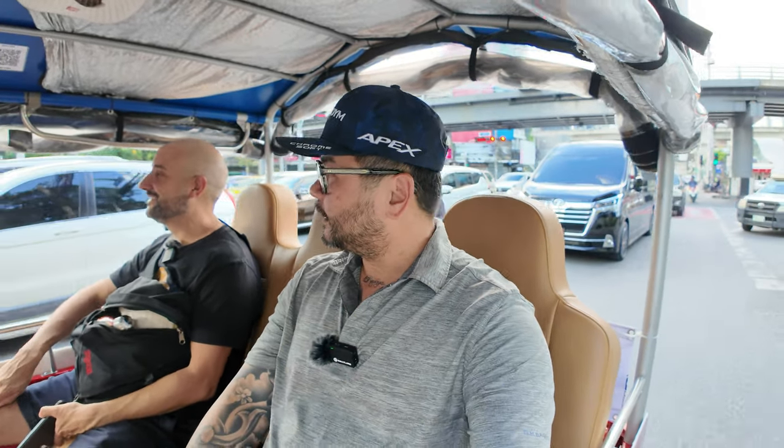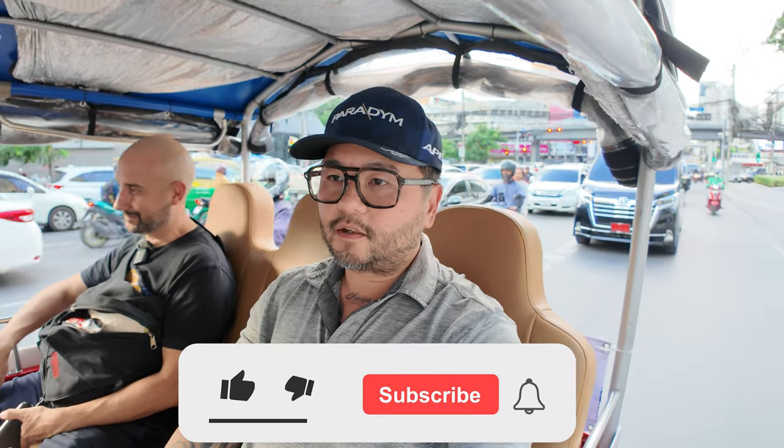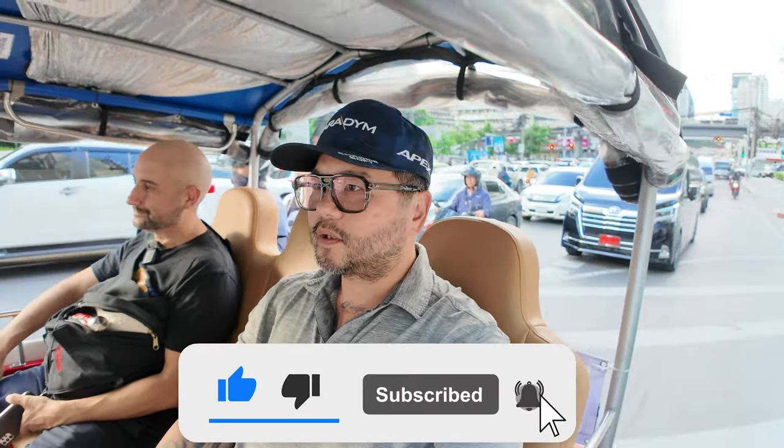One more scam to be aware of: back in the day, before these platforms, some drivers would tell you a temple was closed just to take you elsewhere where they'd get paid by an establishment, and charge you more for the longer ride. Using these apps avoids all of that. Thank goodness for technology. Thank you Will — this was his idea — and as always, like, share, subscribe. Love you all, God bless, see you in the next video.